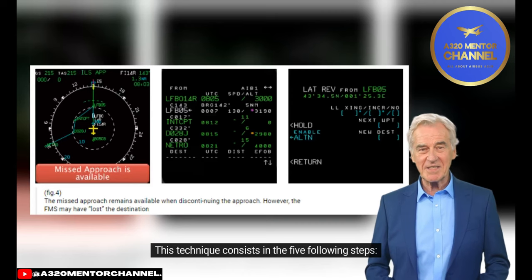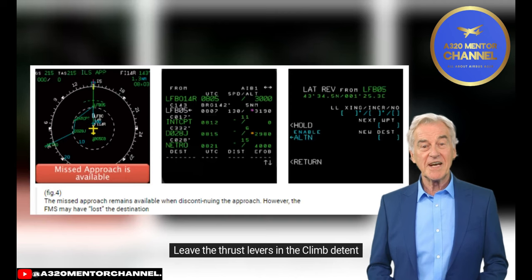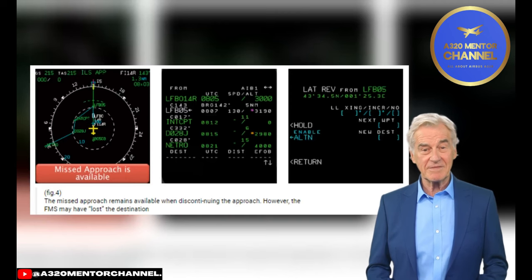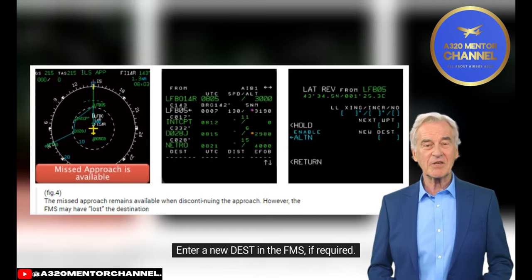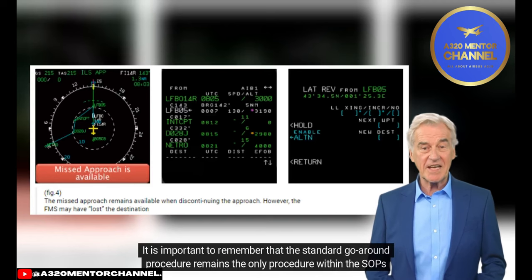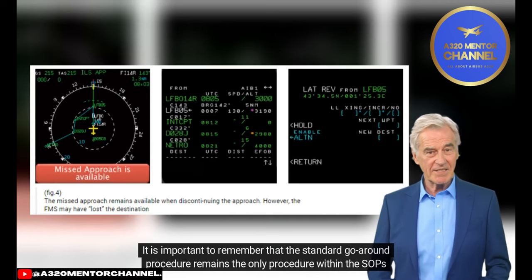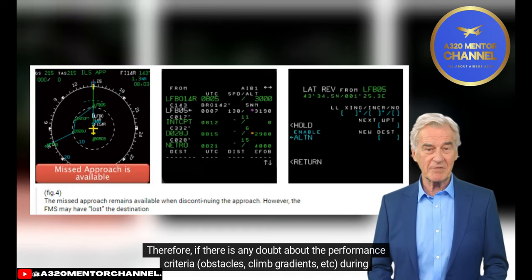The Discontinued Approach technique consists of five steps: call 'Cancel Approach,' leave the thrust levers in the climb detent, deselect approach modes, manage the aircraft trajectory in vertical and lateral axes, and enter a new destination in the FMS if required. It is important to remember that the standard go-around procedure remains the only procedure within the SOPs that addresses all go-around requirements in terms of performance. Therefore, if there is any doubt about performance criteria — obstacles, climb gradients, etc. — during the intended go-around, the standard go-around procedure must be applied.